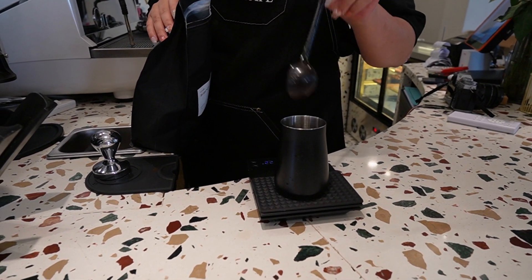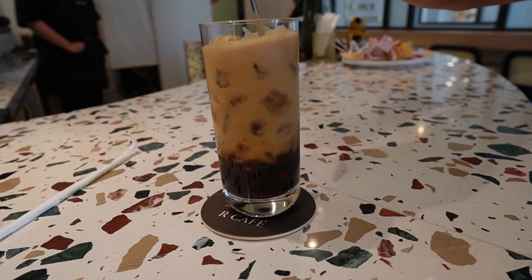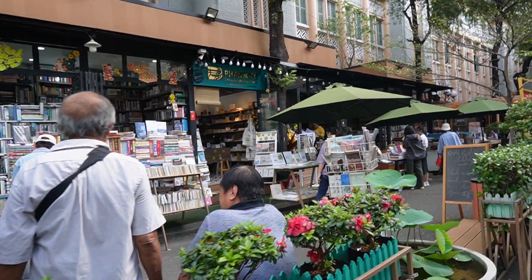We must get Vietnamese coffee. Look how frothy that is! We are walking down Book Street — just a cute street where you can see all these books outside and little cafes.